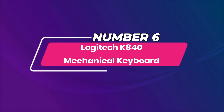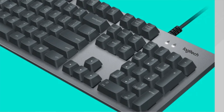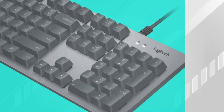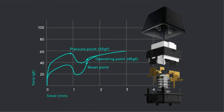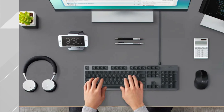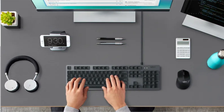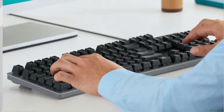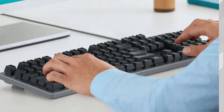Number 6: Logitech K840 Mechanical Keyboard. This keyboard features Logitech's exclusive Romer-G switches for fast, quiet typing. Each switch is rated for 70 million strokes for lasting durability and reliability. The keyboard is full-sized with a 10-key number pad so you can type up reports, documents, and accounting work easily. The Logitech K840 has an anodized aluminum frame that is as strong as it is stylish.